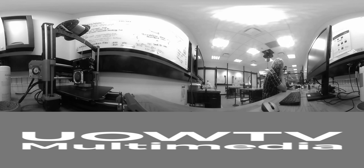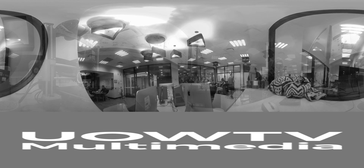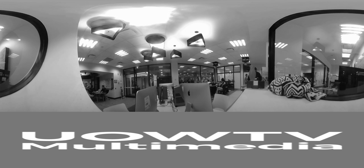The Makerspace is only one of the many resources available at the University of Wollongong to help students develop a love of learning outside their degrees. Amy McCann, reporting for UOW TV Multimedia.